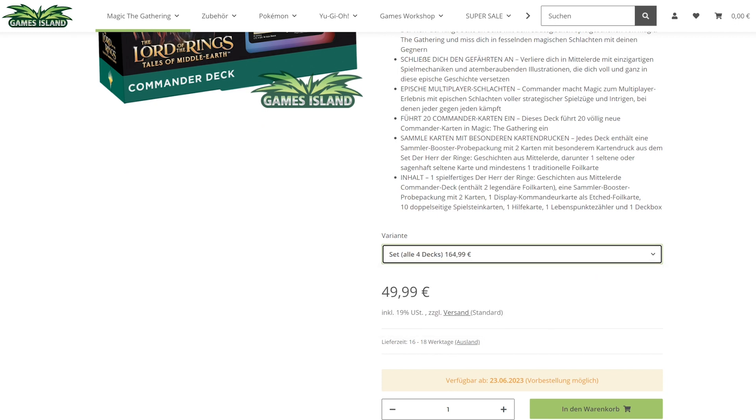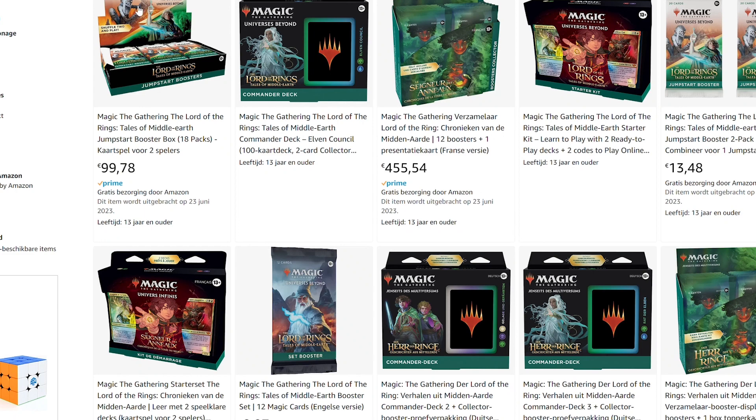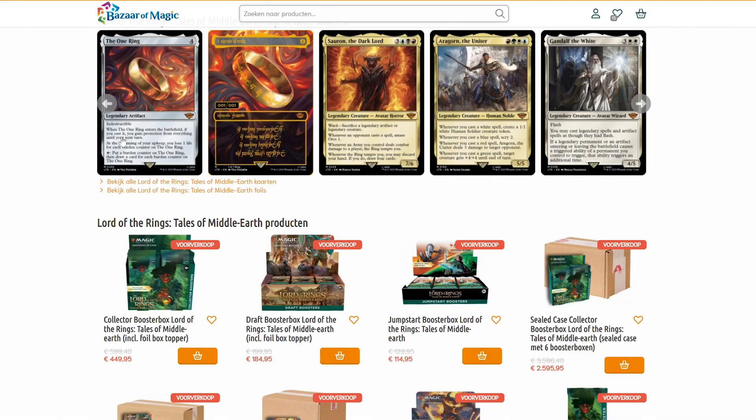Just curious what the commander decks cost — it's around 50 bucks for each commander deck. For the set it's about 165 to 170 bucks. The last shop I want to check before we talk about what I think would be a reasonable price point is the Dutch store I normally order from: Bazaar of Magic.